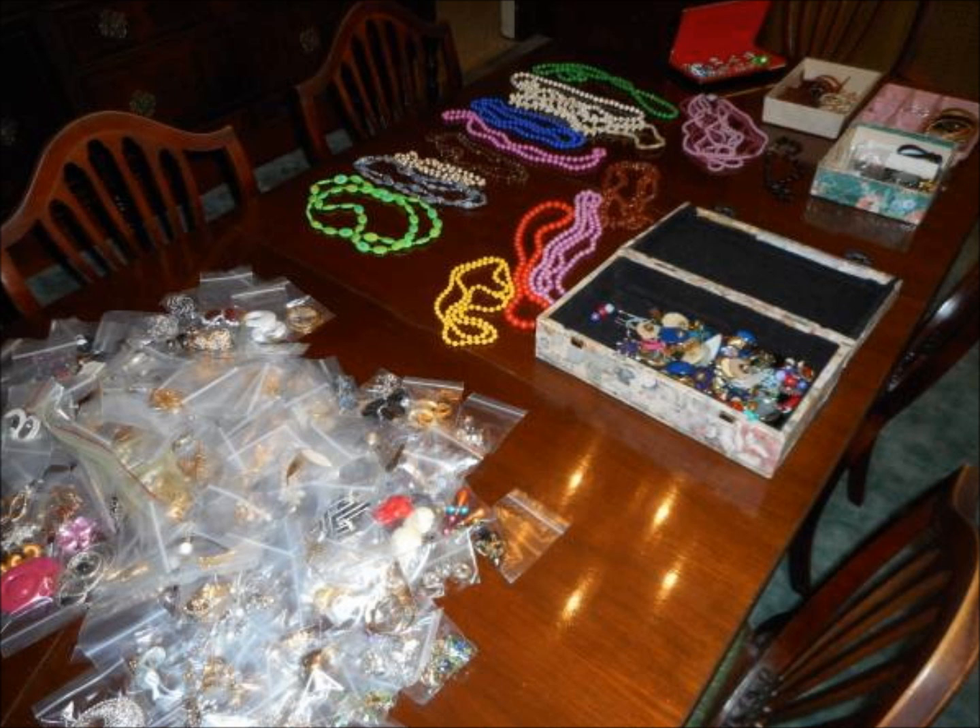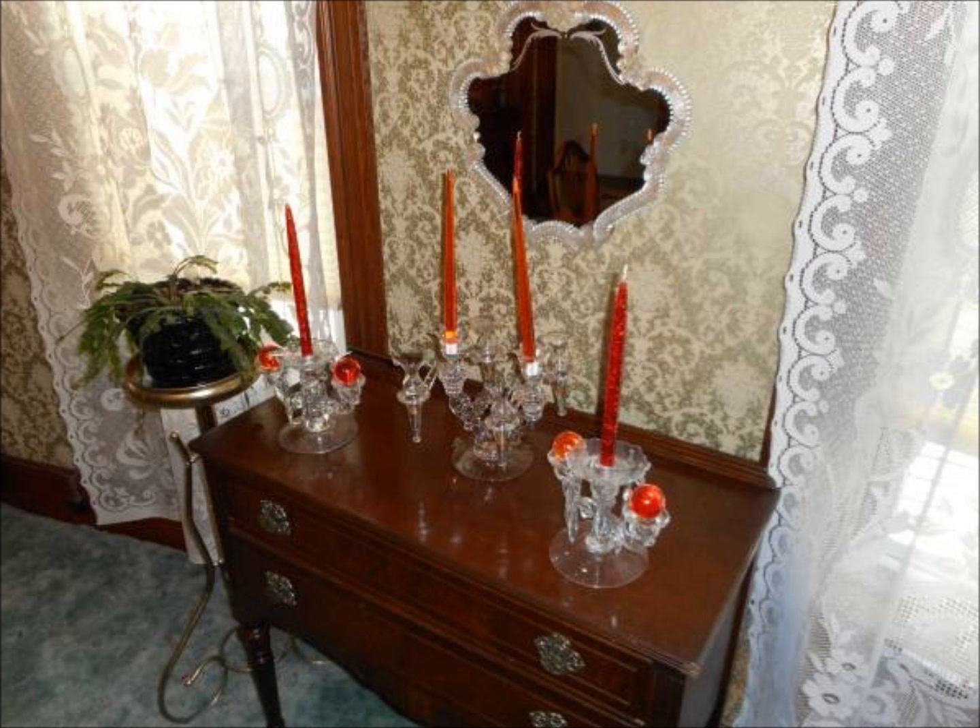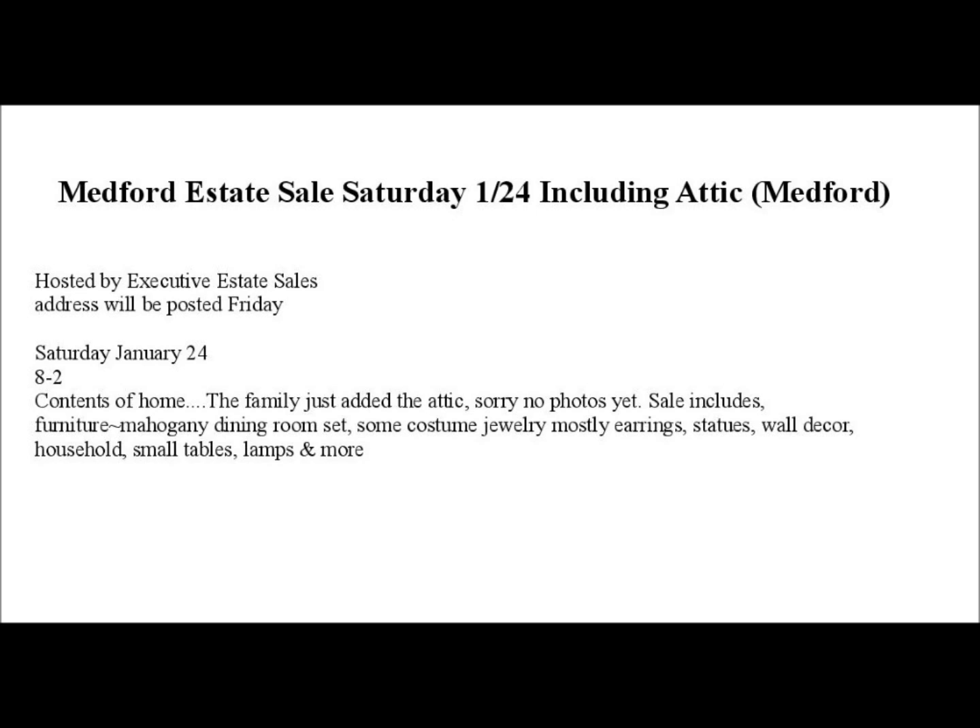Another picture of the costume jewelry, and then there's a nice three-piece glassware candle set that has a nice look to it — I want to check the condition. I suspect that glassware set is probably from the 40s or 50s. So there you have it — I'll be in Medford on Saturday morning, bright and early, treasure hunting at this estate sale.